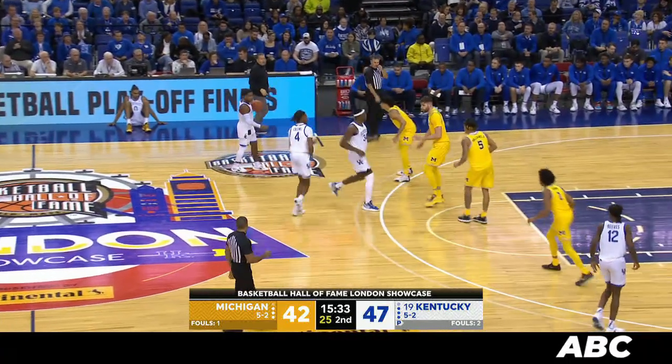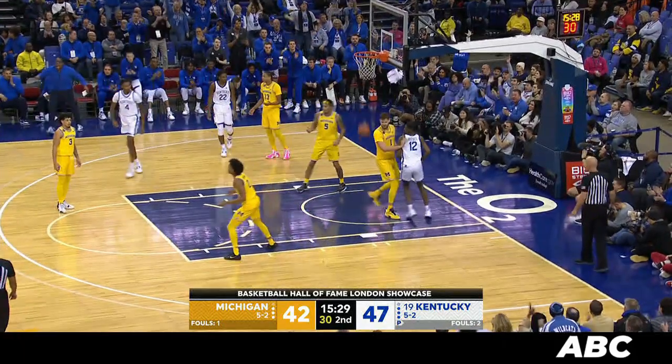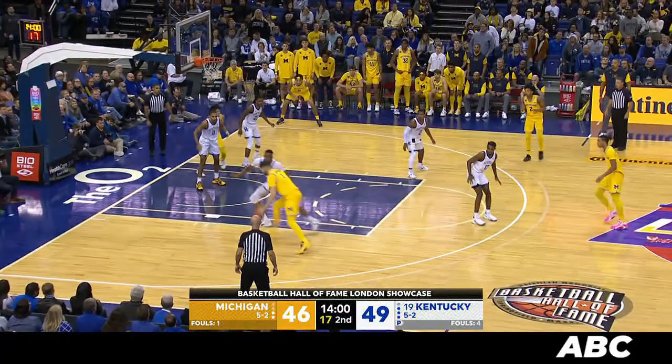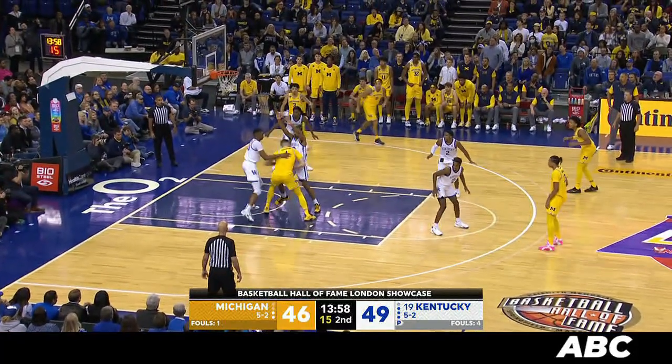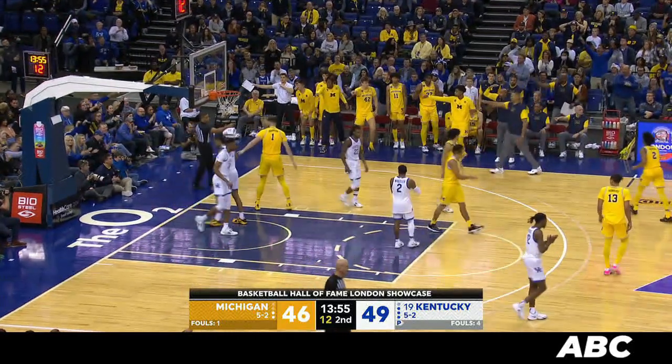Front court then slows it up, standing by Coach Cal, listening to some instruction. Lob for Reeves — catches and scores. Goes up to the basket, throws it out to Dickinson. Dickinson driving in on Yenso, spins into a trap, looks up a shot — blocked off the board by Yenso. Out of bounds off Dickinson. Kentucky ball.